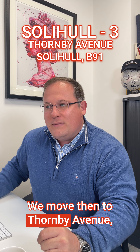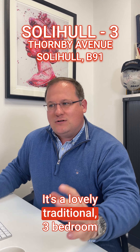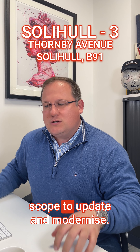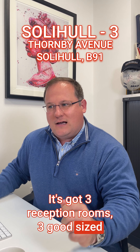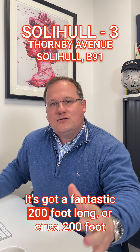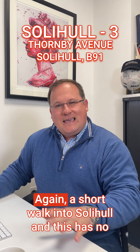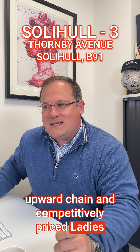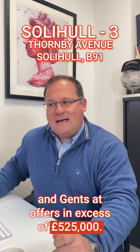We move then to Thornby Avenue, again a B91 Solihull location. It's a lovely traditional three-bedroom semi-detached property with scope to update and modernise. It's got three reception rooms, three good-sized bedrooms, a drive and a garage, and a fantastic circa 200-foot long garden to the rear. It's a short walk into Solihull, has no upward chain, and is competitively priced at offers in excess of £525,000.